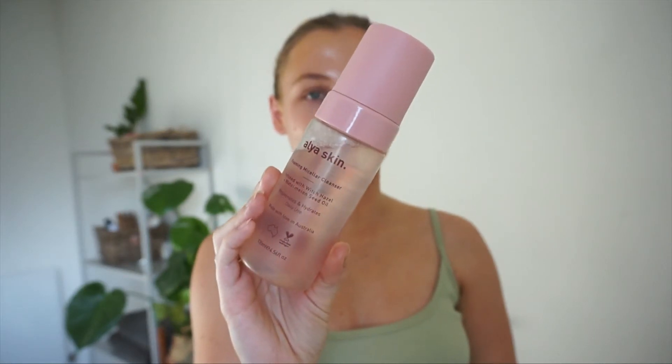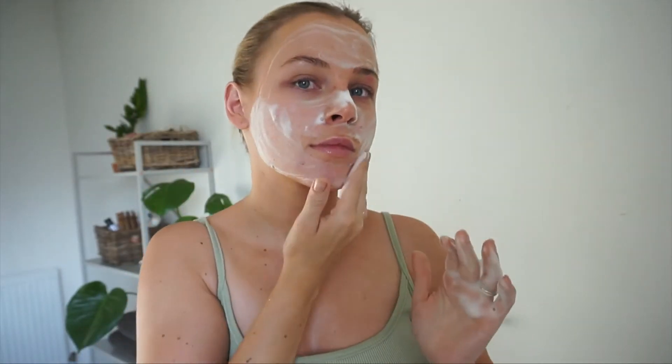The first thing I'm going to go in with is the foaming micellar cleanser. I'm just going to wet my skin. When I first used this, the number one thing I noticed is that it is so, so gentle — it doesn't leave my skin feeling too tight or too dry, which is what I look for in any cleanser. Although I have oily skin, I still don't want to strip my skin of any oil, and it just leaves my skin feeling nice and clean. I love that it's a foaming cleanser — I feel like a little bit goes a long way.